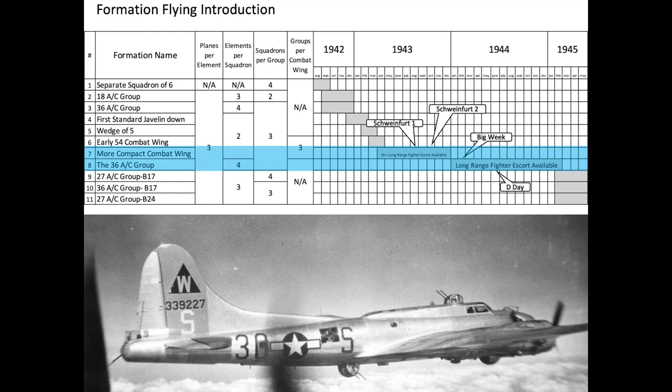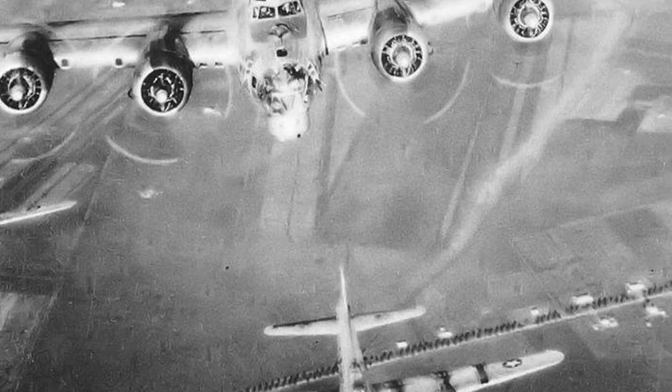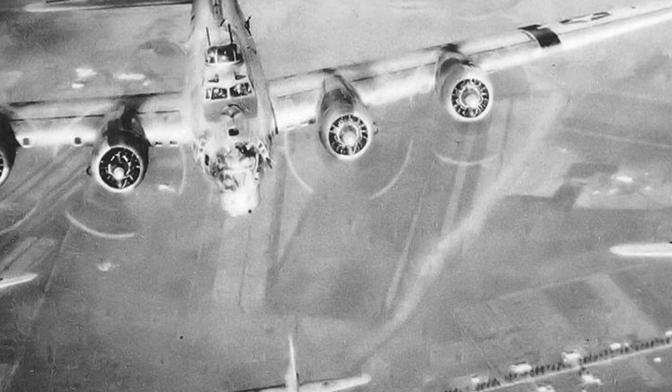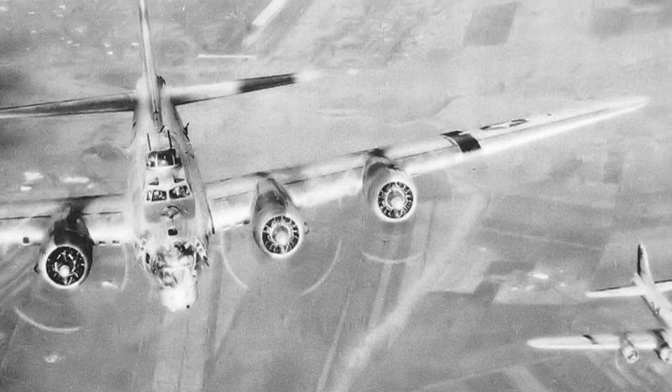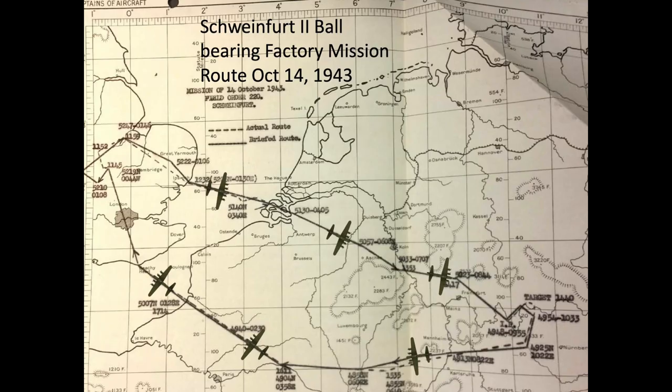I will be focusing on the two most prevalent formations, number 7 and number 8. The 7th formation, called the More Compact Combat Wing, was active from April 1943 to December 1943. This formation was adopted prior to long-range fighter escort and was flown during the famous Schweinfurt-Regensburg and the follow-up Schweinfurt II mission. The 8th Air Force suffered its highest loss rate at 28% during the Schweinfurt II ball-bearing factory bombing raid in October 1943.